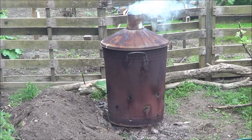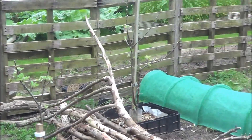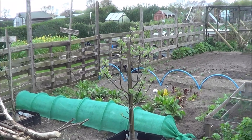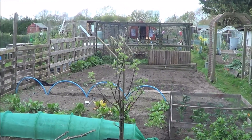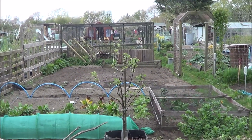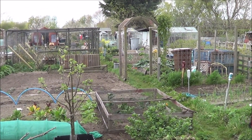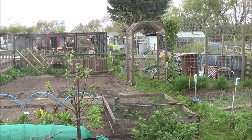So that's the allotment video for this weekend — a fantastic weekend's work done with lots of weeding and planting. On to the next task, bye for now.